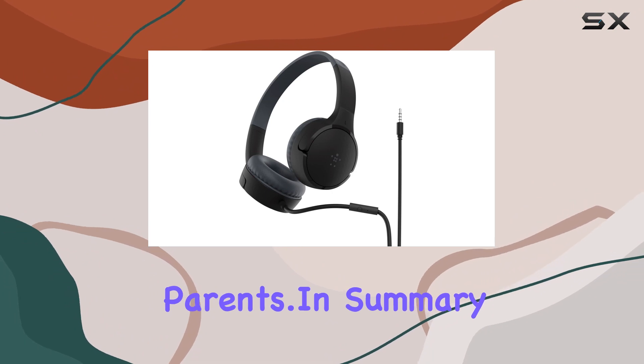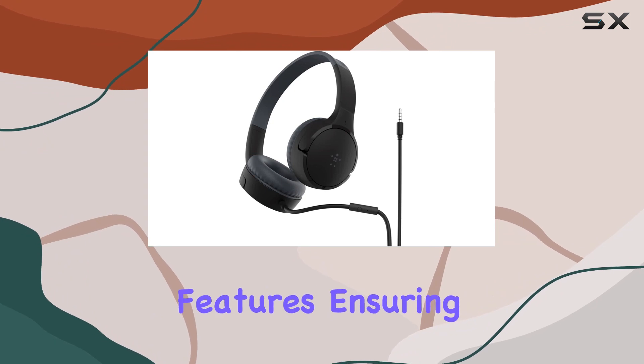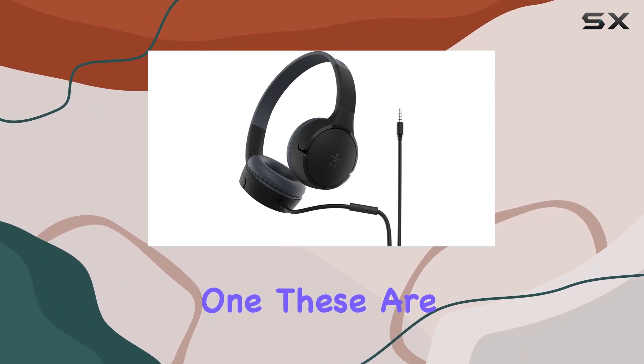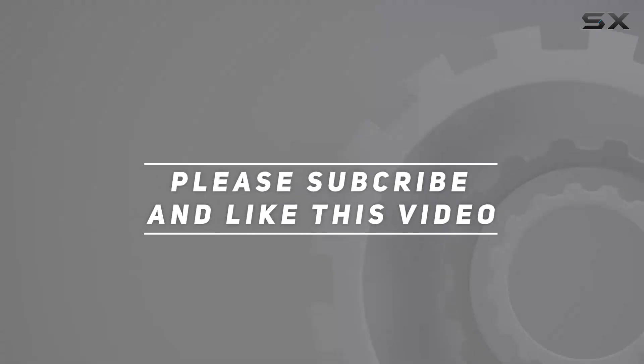And let's not forget the two-year limited warranty, providing peace of mind for parents. In summary, the Belkin Sound Form Mini is a well-crafted, kid-friendly audio solution with thoughtful features ensuring a safe and enjoyable experience. If you're on the lookout for headphones for your little one, these are definitely worth considering. Check out the video description for updated pricing, and thank you for watching.